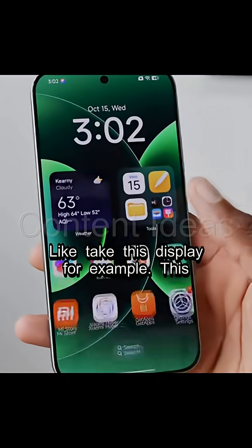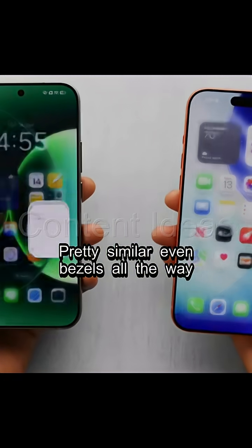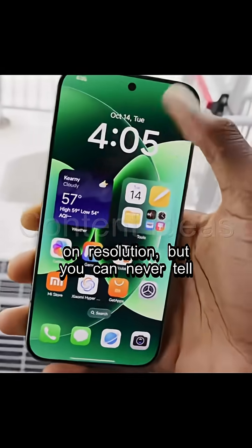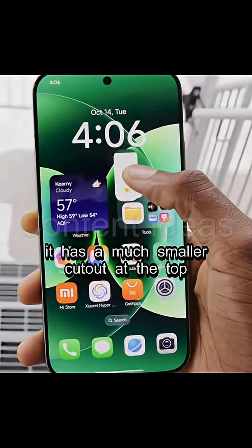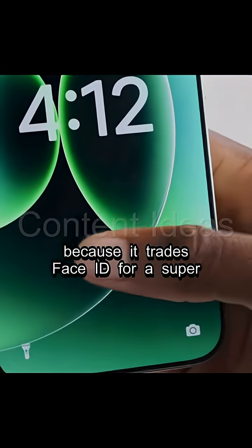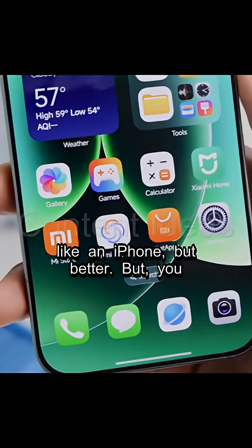Take this display for example. This is the Pro Max, so it's the same size — 6.9 inch diagonal as the iPhone Pro Max. Pretty similar, even bezels all the way around. It's actually slightly beat on resolution, but you can never tell that with your eyes. What you can tell is it does get noticeably brighter and it has a much smaller cutout at the top, because it trades Face ID for a super fast ultrasonic fingerprint reader underneath the display. So, like an iPhone but better.